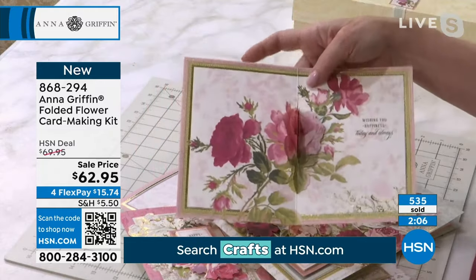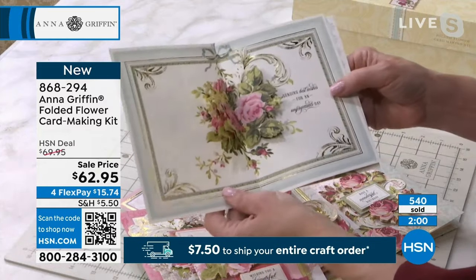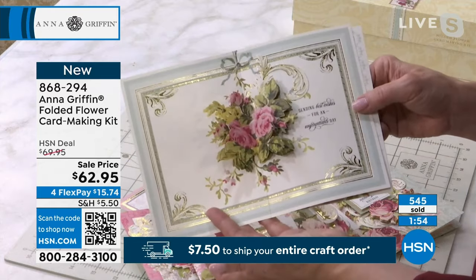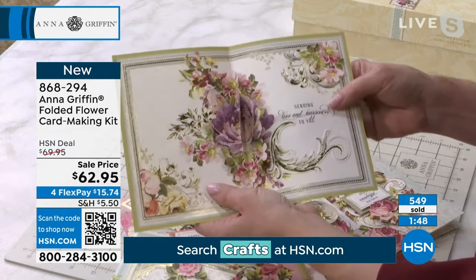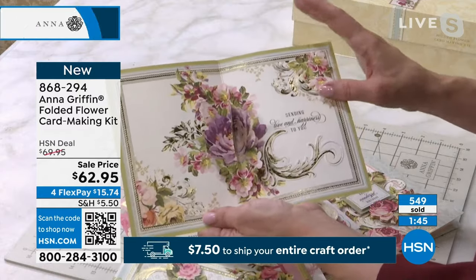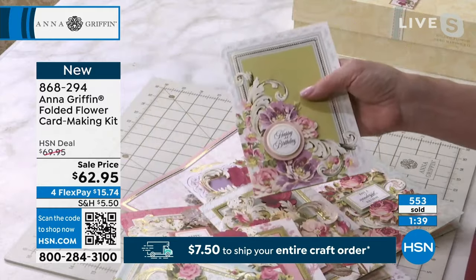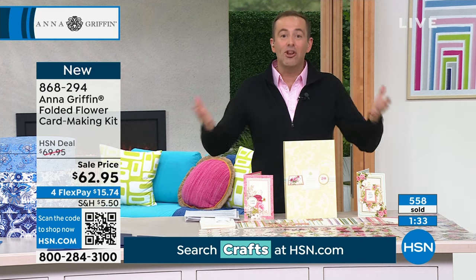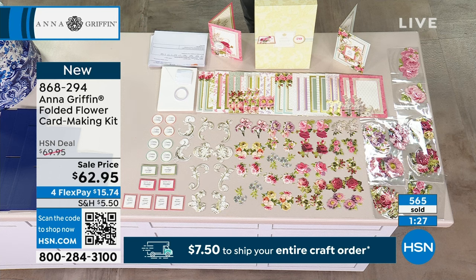So many of you have said, 'Please do more with the inside of the cards,' and this is definitely the answer. This is the aha moment for the person who receives this from you. There's no experience required and no tools required. This is a self-contained set — everything you need is all there. You're talking 20 cards to each of 10 designs, 60 card embellishments to each of 30 designs, 20 foil embellishments, 20 flat embellishments, 20 3D embellishments, 20 3D sentiments, 100 foam dots, tear tape, 20 envelopes, an idea sheet, and that beautiful signature Anna Griffin presentation box.